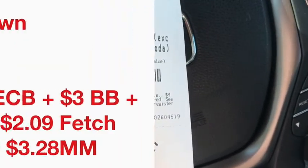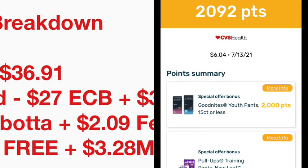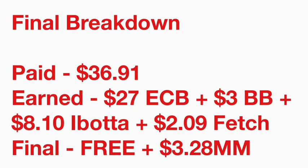Here's the final breakdown: I ended up paying $36.91. I earned back $27 in Extra Care Bucks. I'm just shy of $30 in beauty items and already have some tracking, so I'll earn a $3 beauty book in 48 hours. I earned back $8.10 from Ibotta for the Huggies and GoodNights, and $2.09 from Fetch for the GoodNights. That makes everything for this haul free — and a $3.28 money maker.